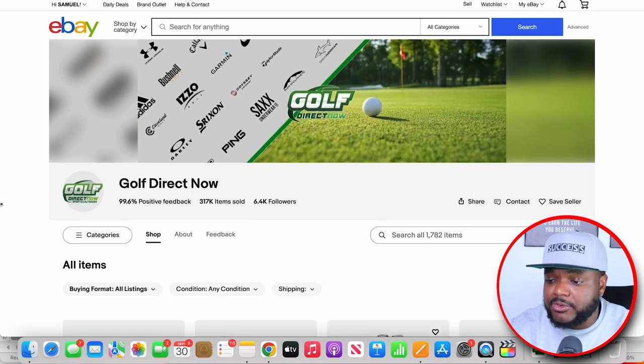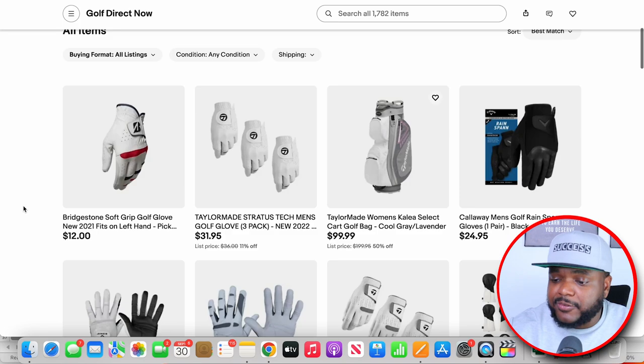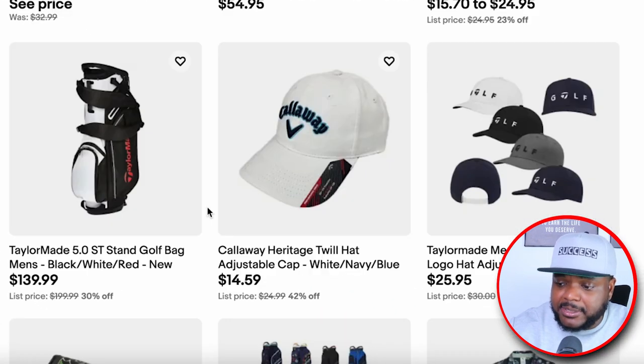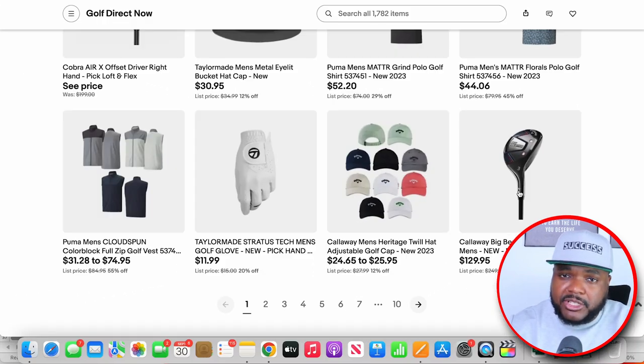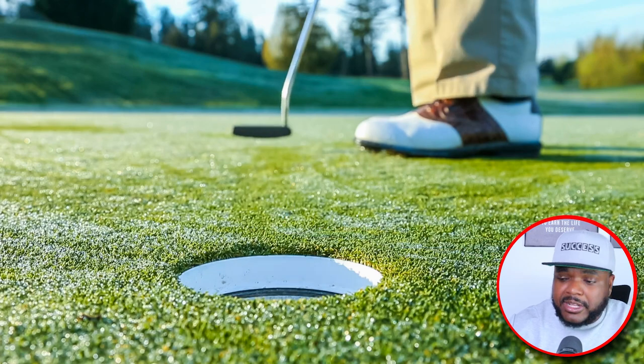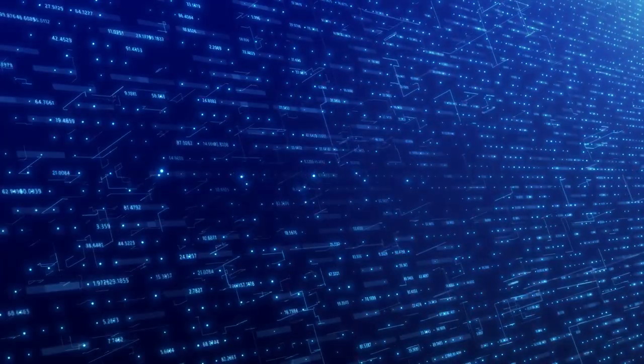This eBay store is also doing this — if we take a look at the types of items they're selling, it's things like golf gloves, golf caps, golf bags, and golf clubs. They haven't allowed themselves to get distracted by selling other trending items that don't have anything to do with golf, and they've stayed within their realm of expertise. If you want to give yourself the best chance of long-term success with an e-commerce business, this is something you might want to consider.